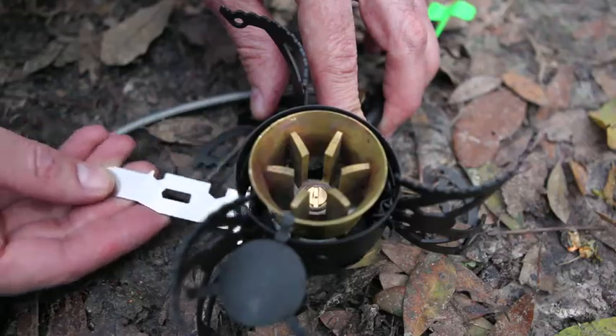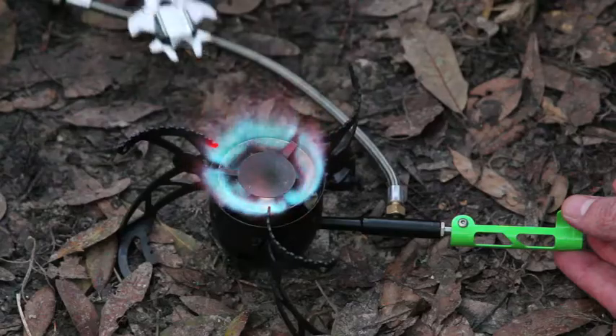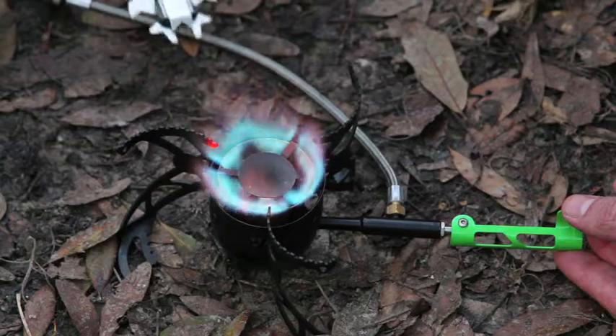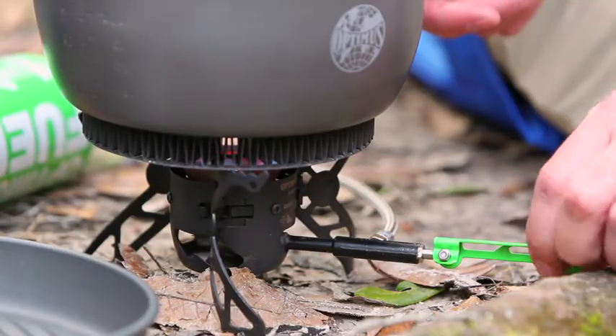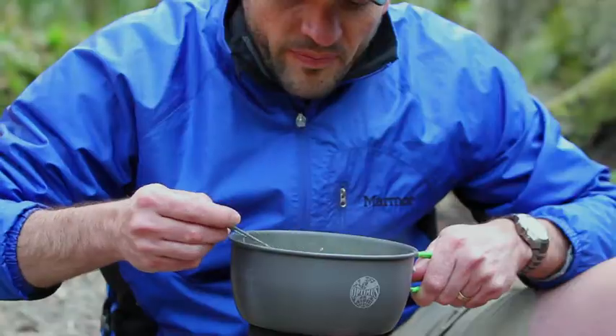Perhaps most exciting is the built-in magnetic cleaning needle, allowing you to clean your stove without interrupting your cooking. The Nova provides a precise and immediate simmer control, allowing you to cook the widest variety of foods.